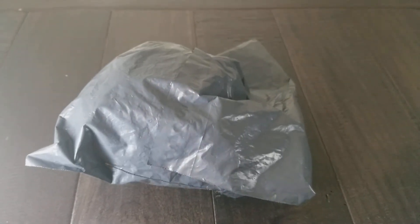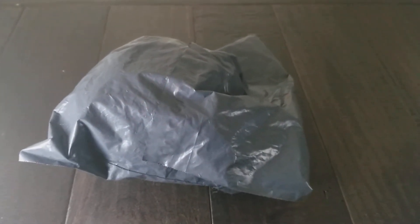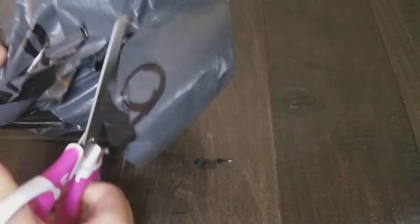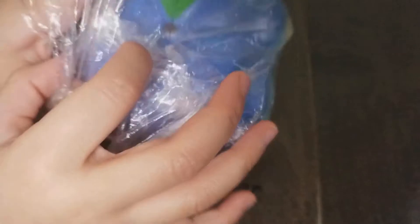Hi guys, today we're opening a package. It's the rainbow peach that we wanted! We're just gonna open it and feel it and smell it.